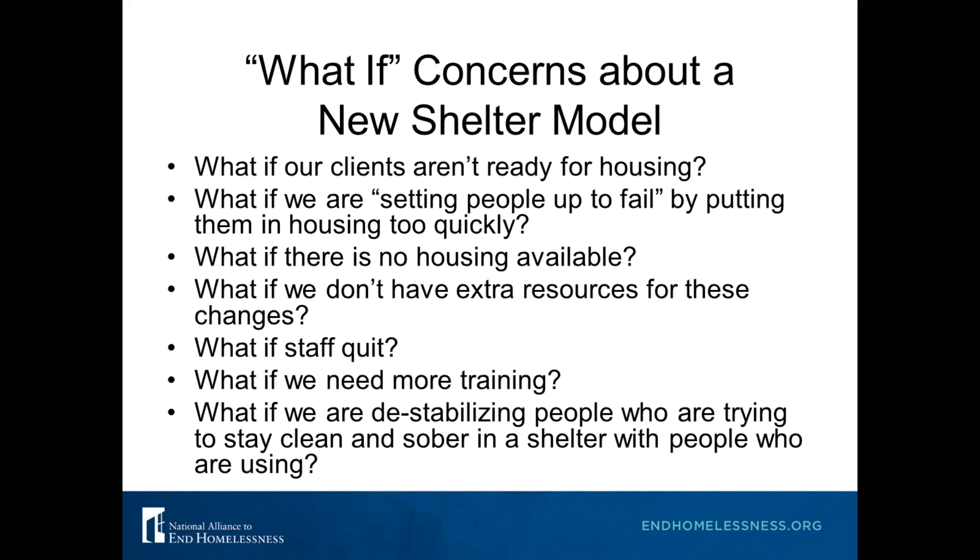Before we launch into the main topic, I want to acknowledge that you may have a lot of concerns or questions. These are common concerns we have heard from many shelters and we want to help you work through them — just acknowledging that these are really normal questions to have. We're going to try to address all these concerns over the next few months. Through experience, hopefully you will find that some of the concerns will change or disappear as you start to experience more success.